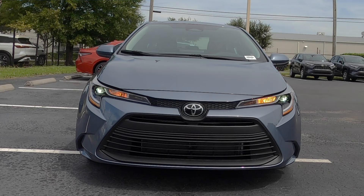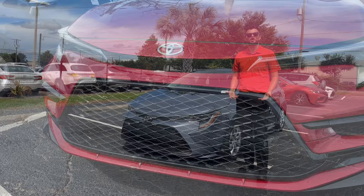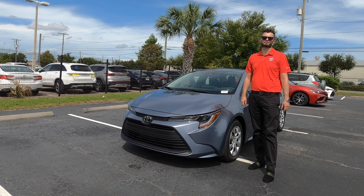Standard LED headlights and daytime running lights. The SE will give you LED accent lights and a sport mesh grille, where here you're going to have the horizontal bars because it's the LE — the base trim. All base options for Toyota have the same styling for the grille. There's 5.3 inches of clearance, 0.2 inches more than the hatchback, and this is also 10.5 inches longer than the hatch at 182.5 inches.